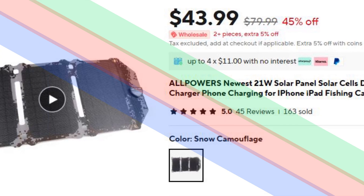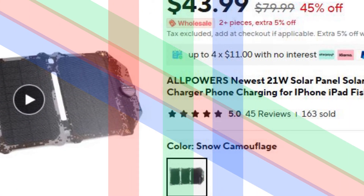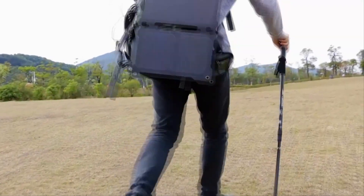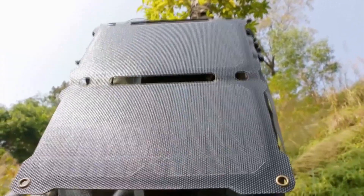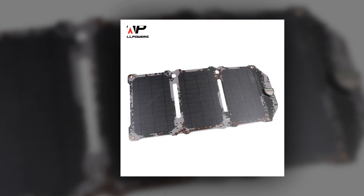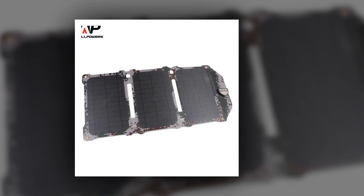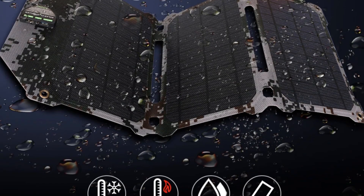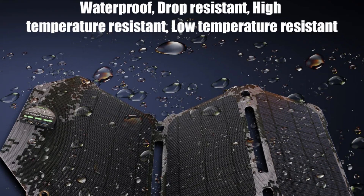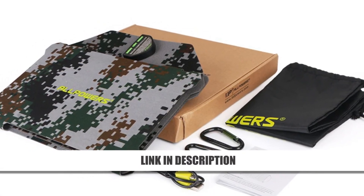Number 2: Alpower's 21W Solar Panel, Fast Safe Charging. The Alpower's 21W Solar Panel delivers fast and safe charging with advanced iSolar technology. Its 21% efficiency ensures maximum energy conversion, while the ETFE waterproof layer makes it perfect for outdoor use. The foldable design allows for easy portability, making it an excellent choice for camping, fishing, and outdoor activities. Charge your devices quickly and reliably with this lightweight and efficient solar panel, now available at a 45% discount.